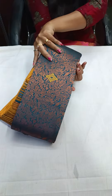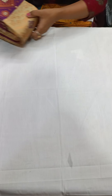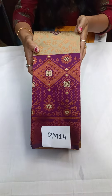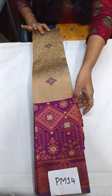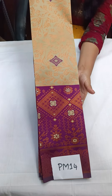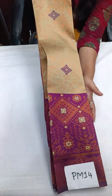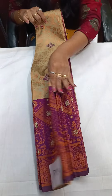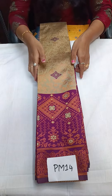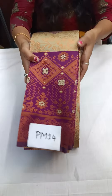The next one is PM14 — chikku with wine color. This saree is weightless and easy to carry. PM14 — ₹1,450 free shipping all over India. Today booking gets 50 rupees less.